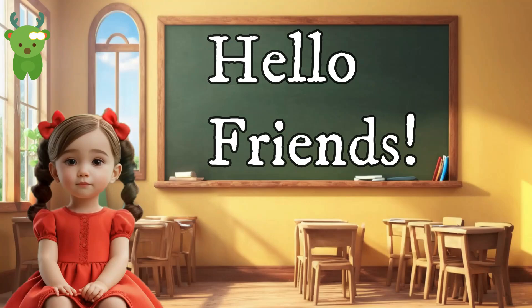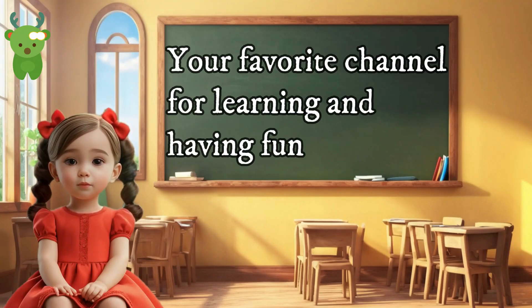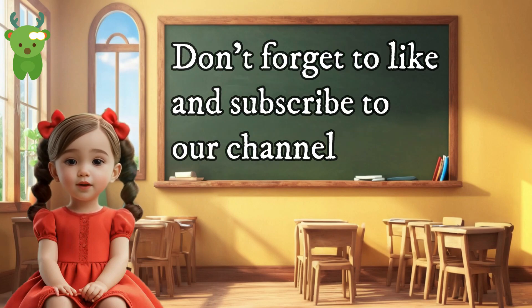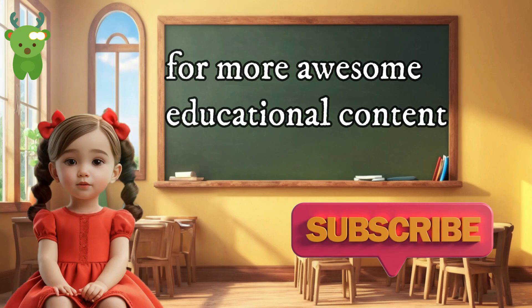Hello friends! Welcome to Little Marvels, your favorite channel for learning and having fun. If you like what you see, don't forget to like and subscribe to our channel for more awesome educational content.